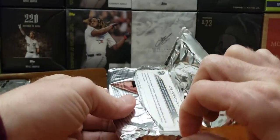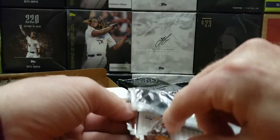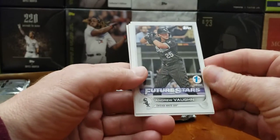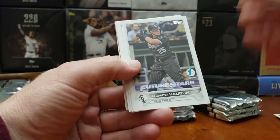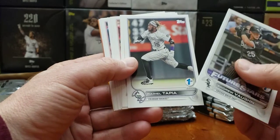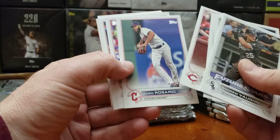Got to be careful — I saw somebody open theirs online and they had a Wander on top and the corner was dinged. So you got to be careful opening these. You don't want a ding corner, especially if it's a Wander. Another future star is Andrew Vaughn. And we got an orange in this one.